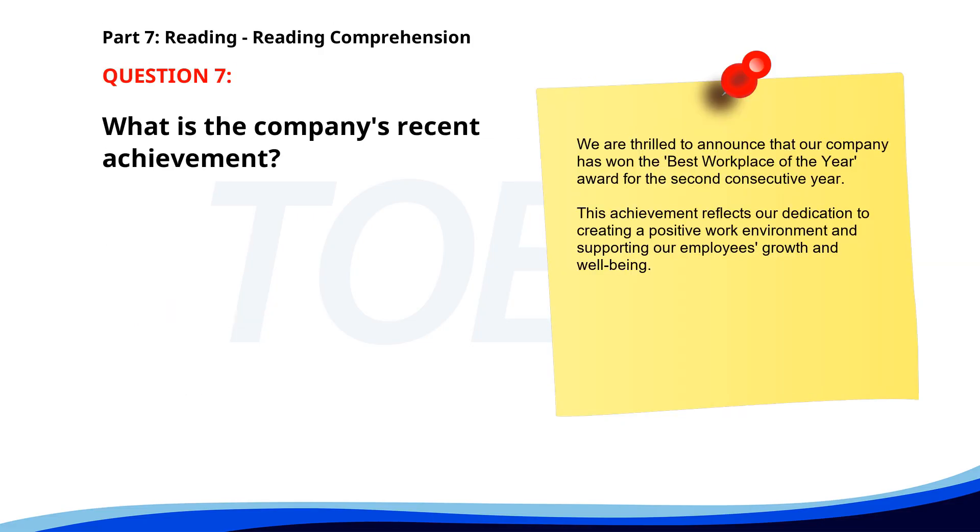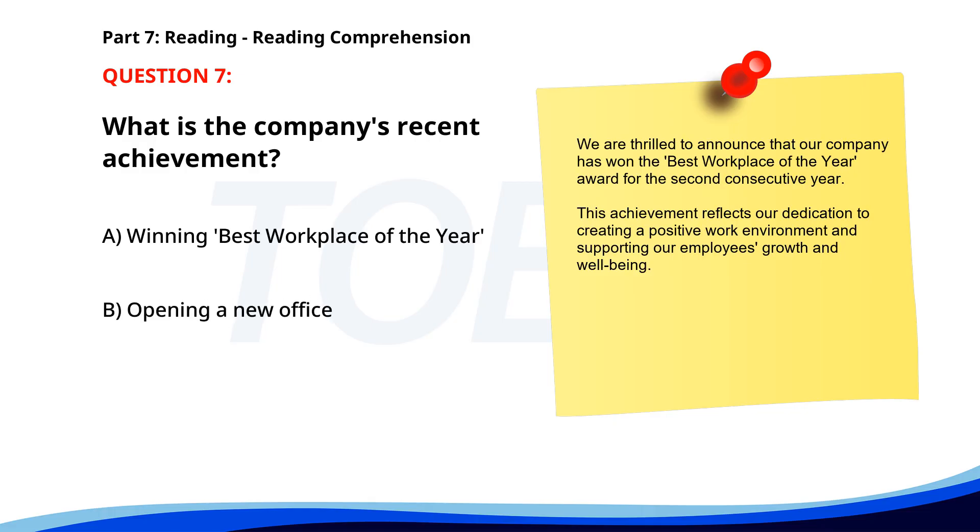Number seven. We are thrilled to announce that our company has won the Best Workplace of the Year award for the second consecutive year. This achievement reflects our dedication to creating a positive work environment and supporting our employees' growth and well-being. What is the company's recent achievement? A. Winning Best Workplace of the Year. B. Opening a new office. C. Launching a new product. The correct answer is A. Winning Best Workplace of the Year.